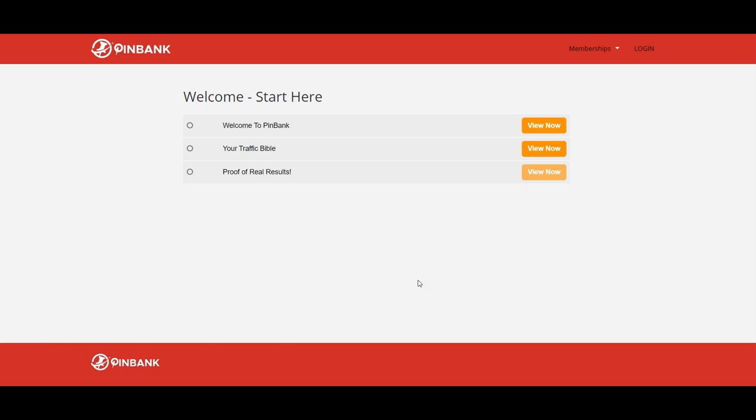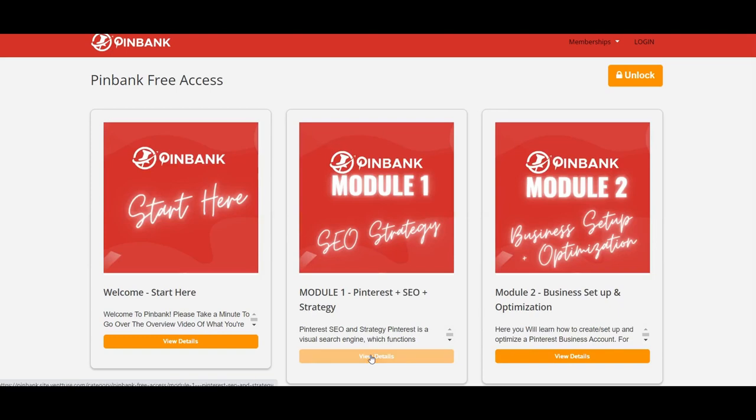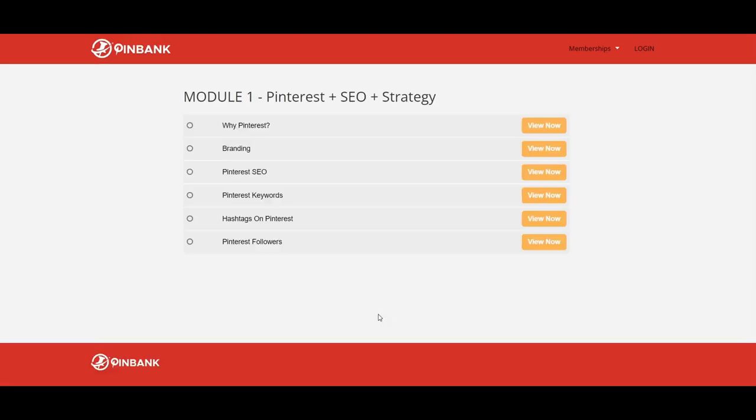In this video, Katerina shares results from a few of her clients' accounts in various niches. The amount of traffic is gradually and steadily increasing, and her clients get thousands of visits and sales every month. PingBank Module Number 1 covers SEO Pinterest Strategy. The first video is about why Pinterest — why you should aim at using Pinterest as social media. The next one is about branding — ideas on how to use Pinterest to promote affiliate products and build a brand.